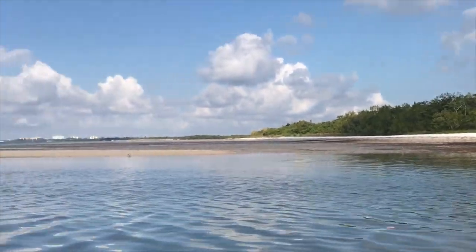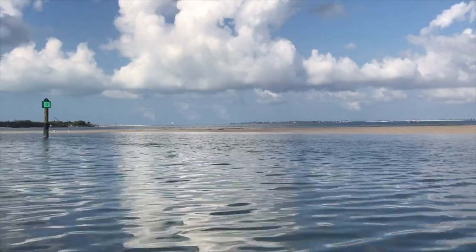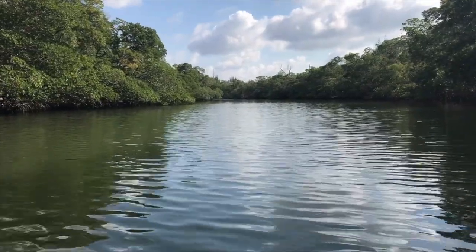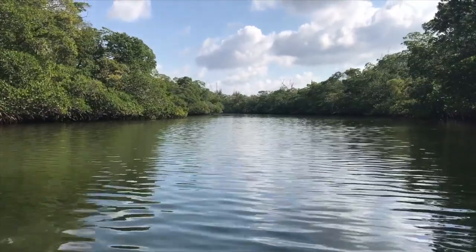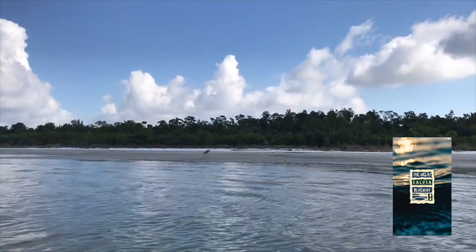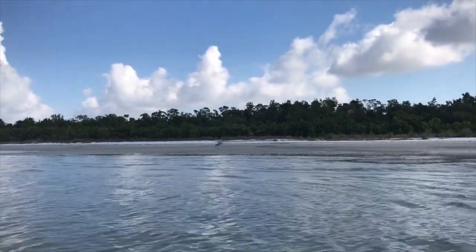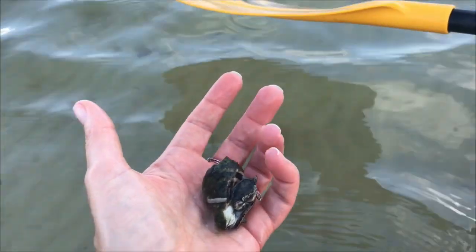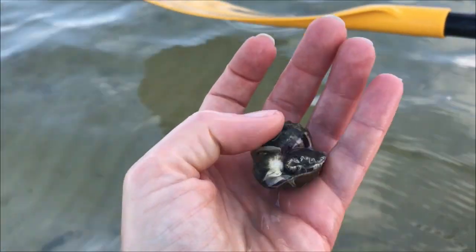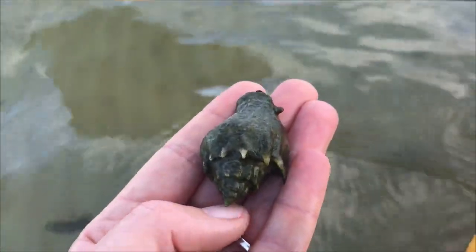This is actually the spot on Bunch where we found a seahorse before - I'll put a link in the corner if you want to look at that. There are all these really cool kayak trails, and there's an app you can download called the Calusa Blueway that'll help you navigate all the different kayak routes in this area - very kayak friendly. And there we have a crown conch - he's alive! I always find crown conch at Bunch. Always.